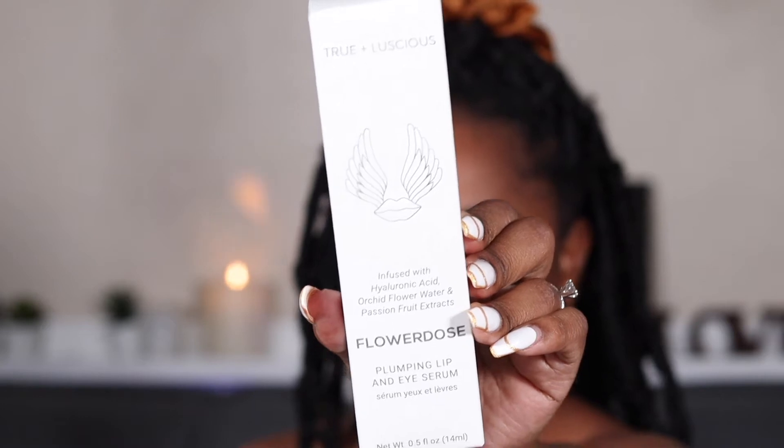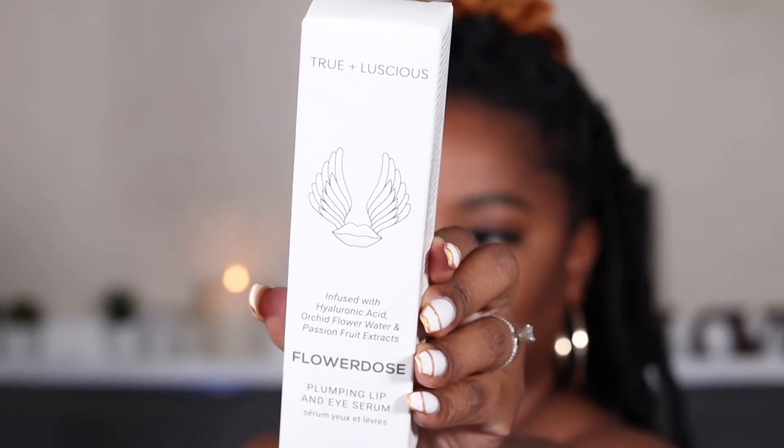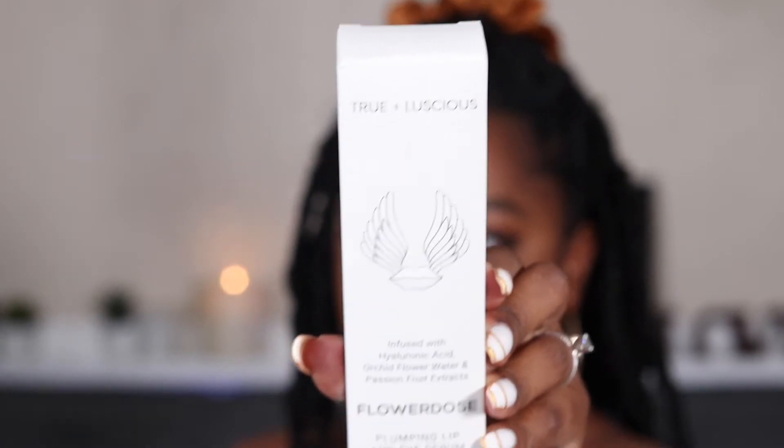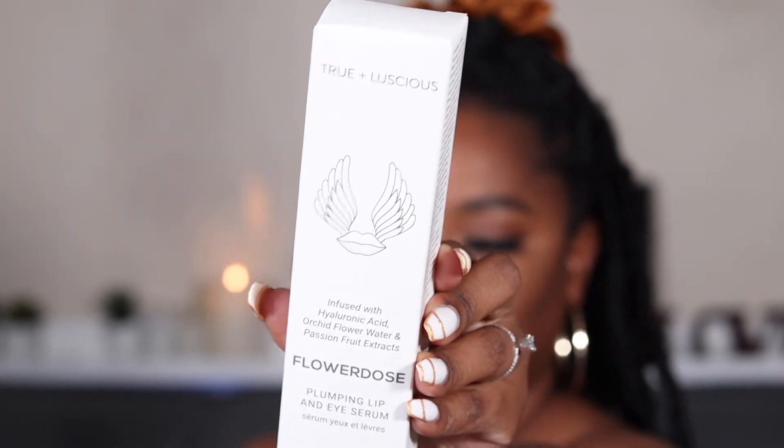So this is a True and Luscious Flower Dose Lip and Eye Serum. This retails for $34. It's a supercharged treatment serum and primer for lips and eyes, designed to be used alone or as a nourishing base for makeup. Infused with hyaluronic acid and a blend of botanicals including orchid stem cells, rose, and passion fruit extract that help visibly reduce fine lines and improve elasticity. It's formulated without parabens, phthalates, and SLS. So this is one product — very interesting.